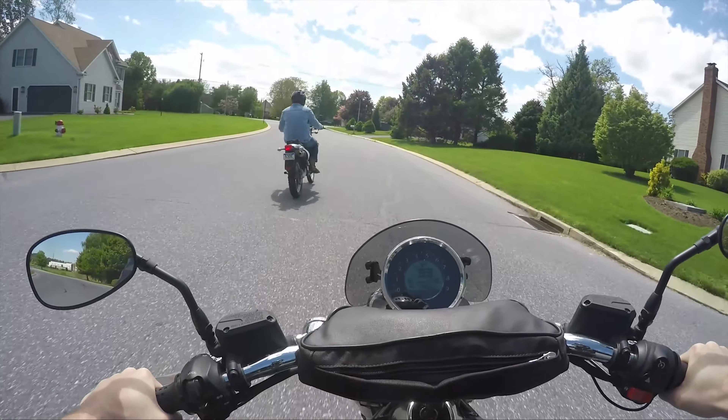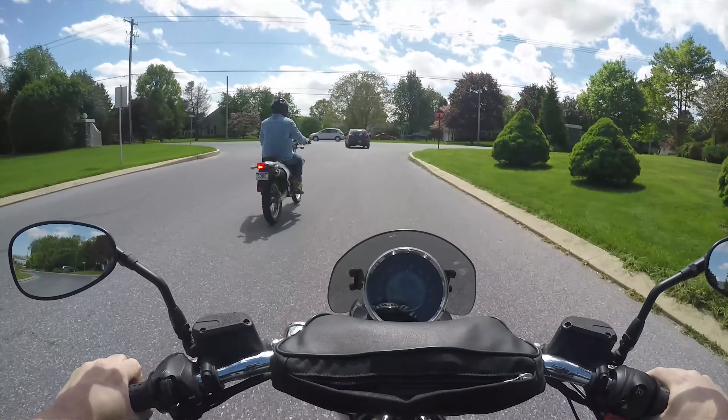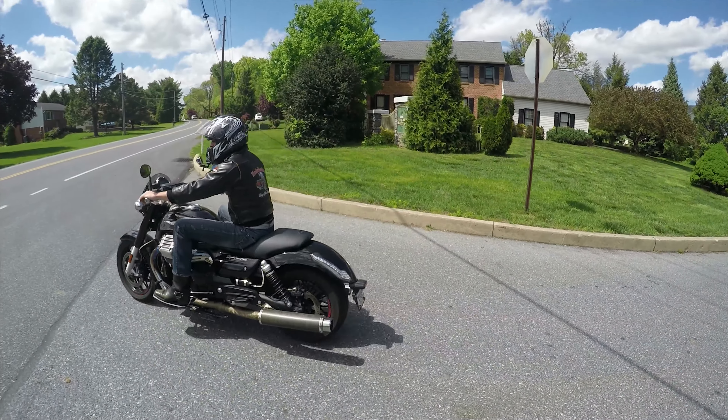I like the ergonomics of it. My feet are sitting at like a 45-degree angle, and my ankles or shins are right near the cylinders.